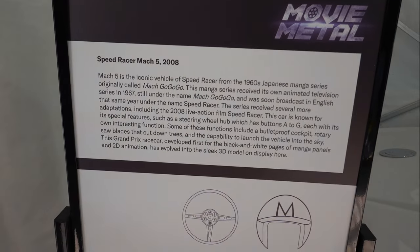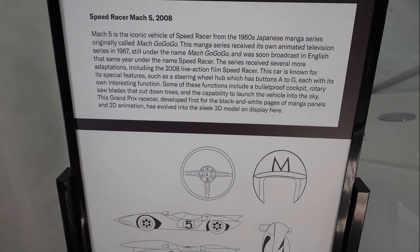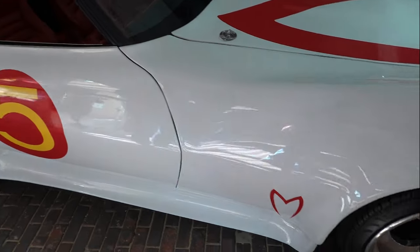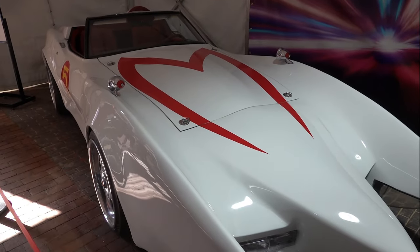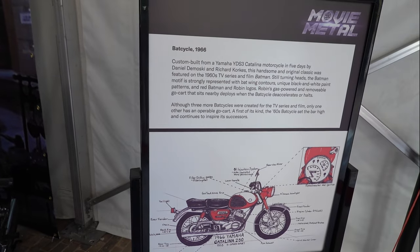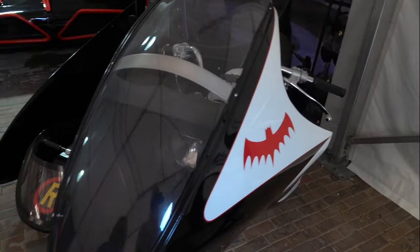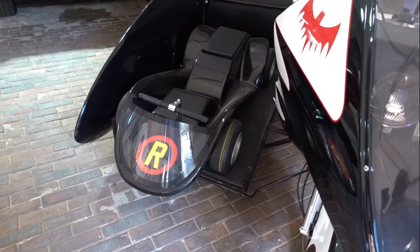It's a Mach 5. Think this is from the movie? And a custom built Yamaha. It even has a little robin card on it that would shoot out. That's way cool.